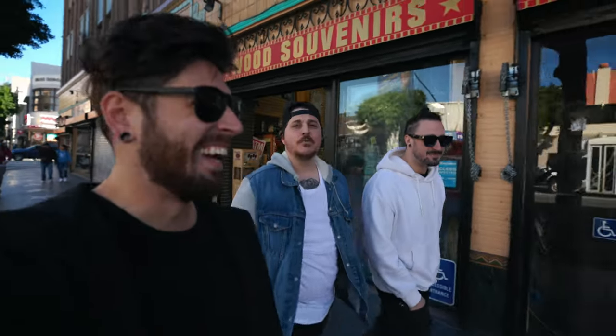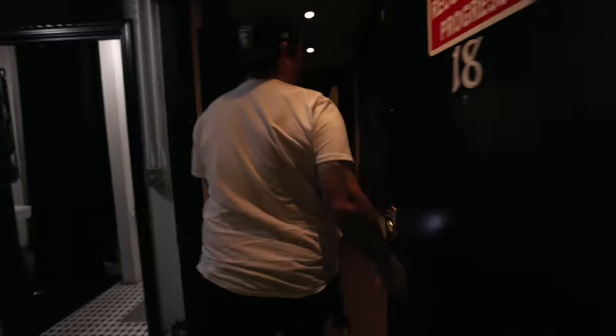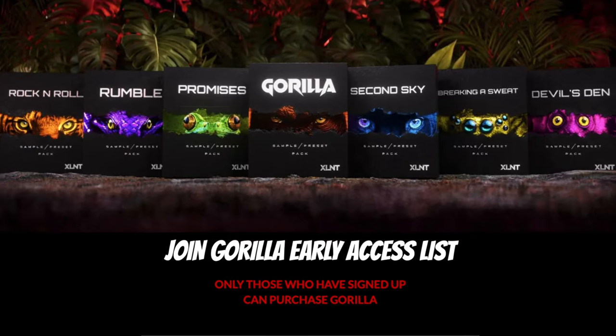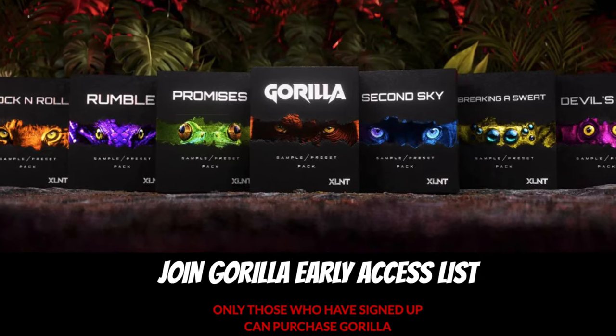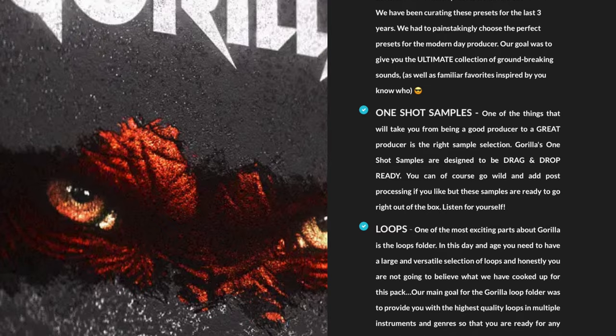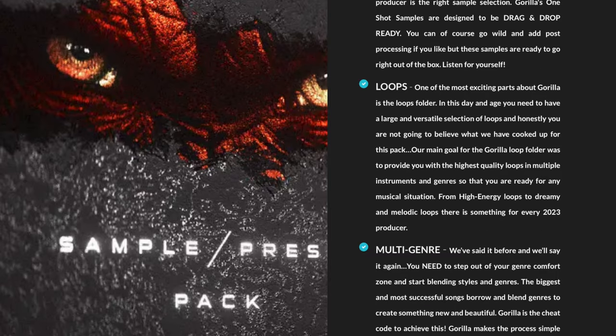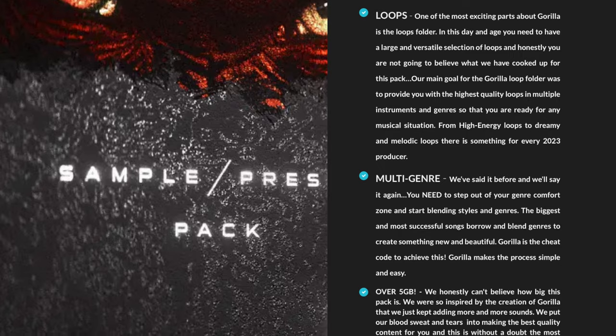I had the chance to hang with the homies over at Excellent Sound at their studio in Hollywood and got a sneak peek of their upcoming release, Gorilla — a multi-genre sound pack that has something for everyone. This thing has 200 Serum presets, over 600 drum loops and samples, melodic loops already dialed with BPM and key, one-shots ready to drop into any sampler, effect layers perfect for transitions, and a ton more.